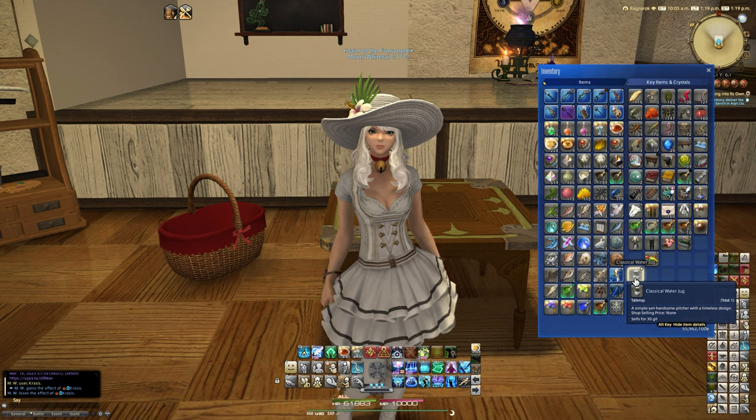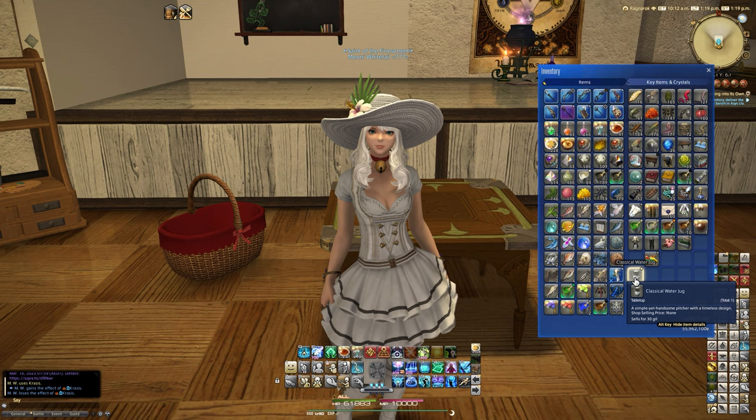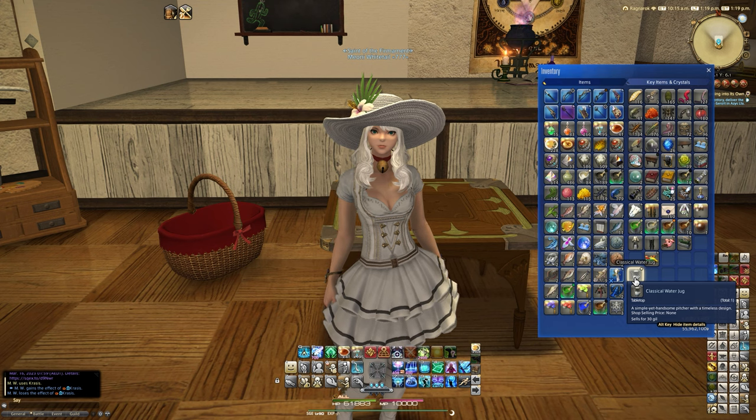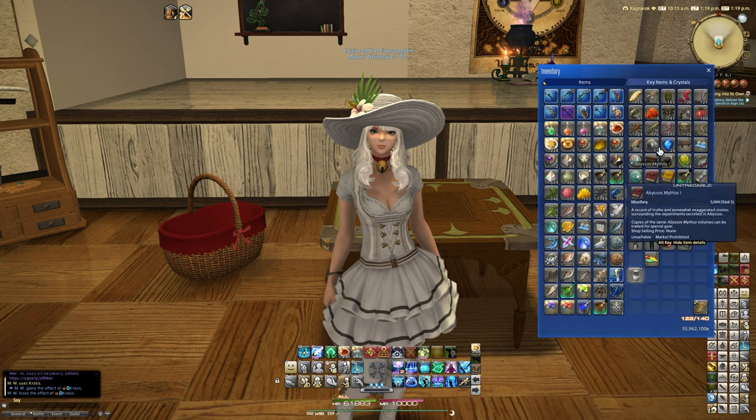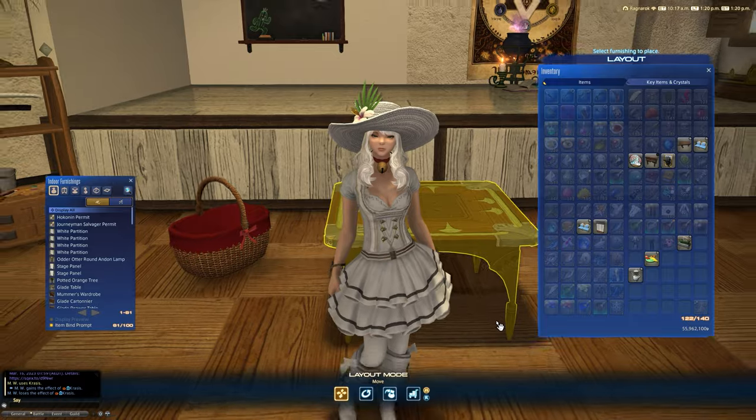I don't know why I try to even bother with Submersibles these days. I should just go to the market board every time and get these videos done earlier. It says a simple yet handsome picture with a timeless design. If you're wanting to get a hold of this, the classical water jug can be obtained from Lugart's Landing, which is a voyage in the Seafoam Tide. You will need a required rank of Submersible of 101. It is a four-star difficulty dive, so bear that in mind.